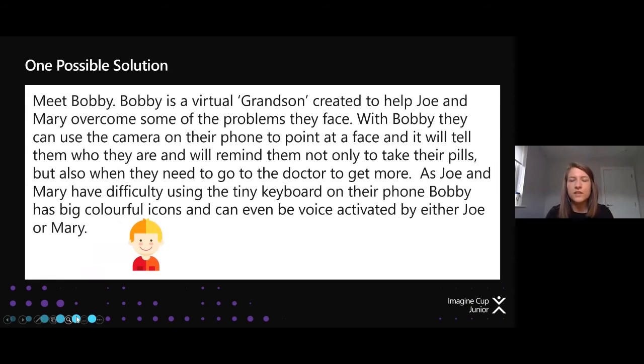Meet Bobby — a virtual grandson created to help Joe and Mary overcome some of the problems they face. With Bobby, they can use the camera on their phone to point at a face to identify who it is. If we think back to Azure Cognitive Services, we had Vision — facial recognition. That's one example of AI in action — it will tell them who the person is. It will also remind them not only to take their pills, but also when they need to go to the doctor to get more, bringing in the idea of a virtual assistant to help people.